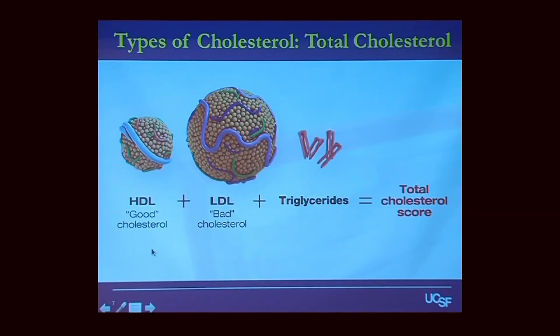When you get your numbers back from your doctor, there may be other numbers you don't understand. Those are essentially non-HDL cholesterol, which means everything that's bad — that's just your total cholesterol minus your HDL. Another number you sometimes see is VLDL, or very low-density lipoprotein, which is just another type of bad cholesterol.